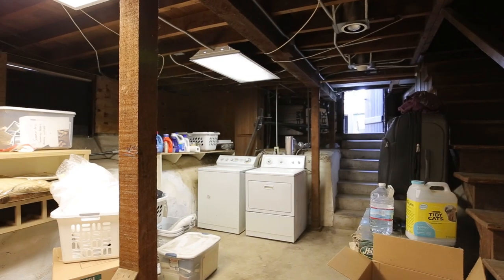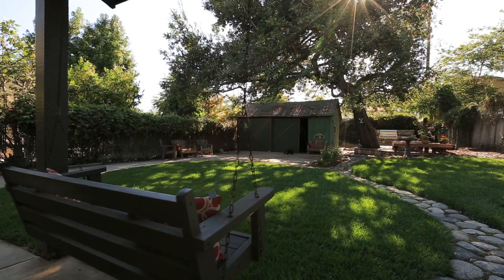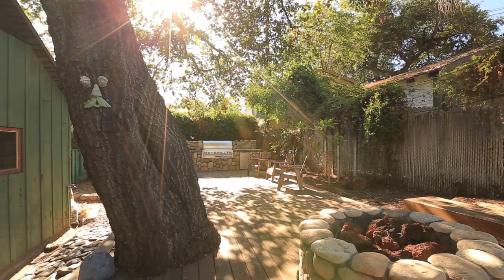Below the entry level there is an additional 301 square foot basement, which is where the laundry area is found. The backyard is canopied by a lovely oak tree and features a grassy area and a large deck with a built-in barbecue and fire pit.